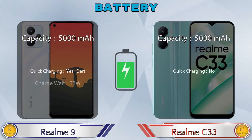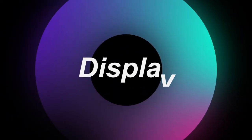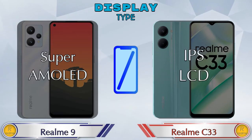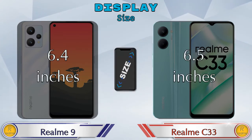Here are the complete details about the battery. Now let's see the display information. For display type, Realme 9 has a Super AMOLED display while Realme C33 has an IPS LCD display. Display size: Realme 9 is 6.4 inches and Realme C33 is 6.5 inches.